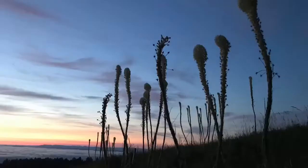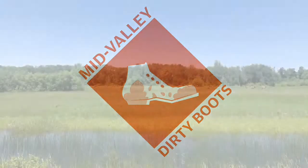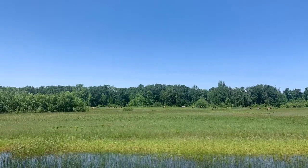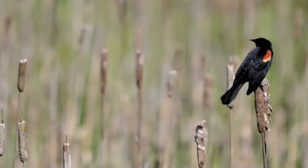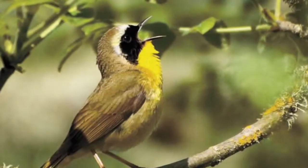Let's hit the trail with another episode of Mid-Valley Dirty Boots. Finley National Wildlife Refuge sits south of Corvallis off of Highway 99W, and it's an ornithologist's dream. There are oodles and oodles of cool birds out here.